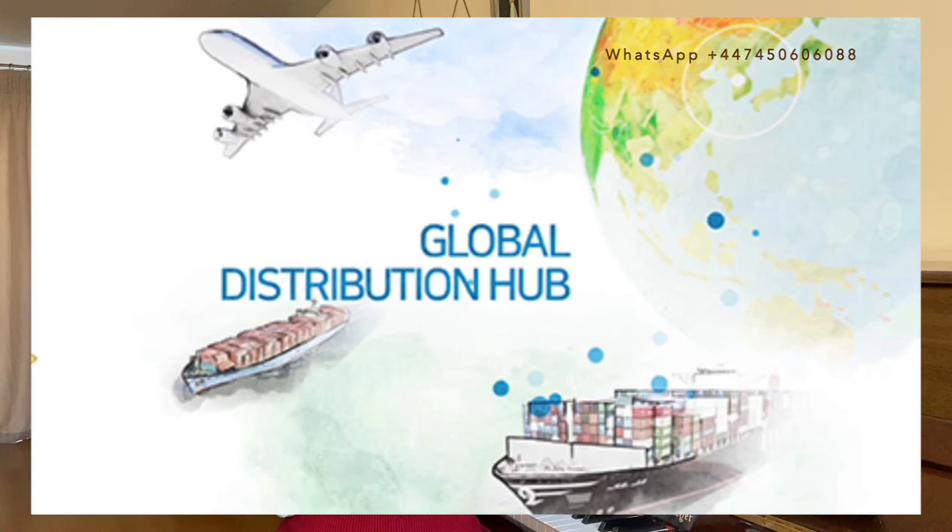Reason number five is Atomy's GS-GS strategy — global sourcing, global sales. It's a strategy to expand globally by procuring high-quality products from all over the world and distributing them using our sales network. Atomy will become a hub of global distribution using this GS-GS strategy, which is a key to Atomy's development as a global shopping and business platform.